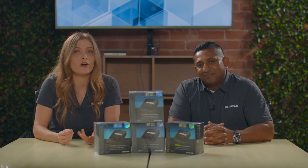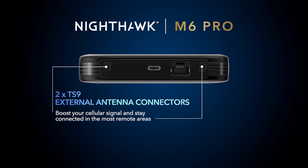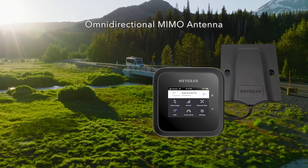Does the Nighthawk M6 Pro provide any additional features for rural or remote use cases? It sure does. The Nighthawk M6 Pro is equipped with two TS9 external antenna connectors located at the bottom of the device. If you are in a rural area, you can boost your cellular signal by plugging in an external antenna pointing at your closest cellular tower. It also allows you to place the M6 Pro inside a communications cabinet or cupboard without impacting your cellular signal, keeping users connected in the most remote areas.